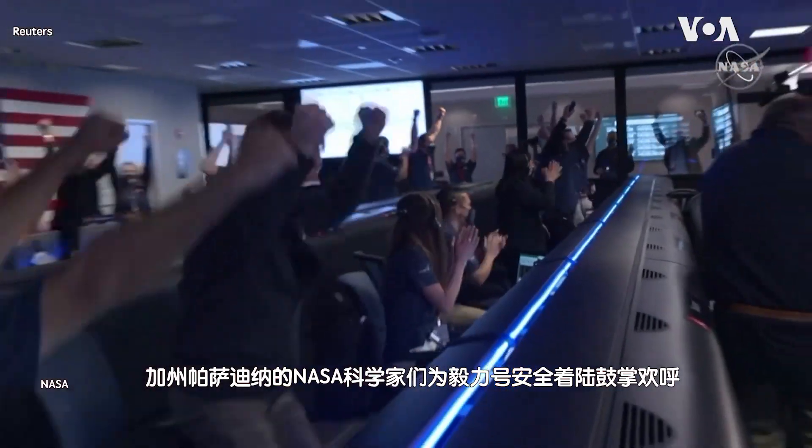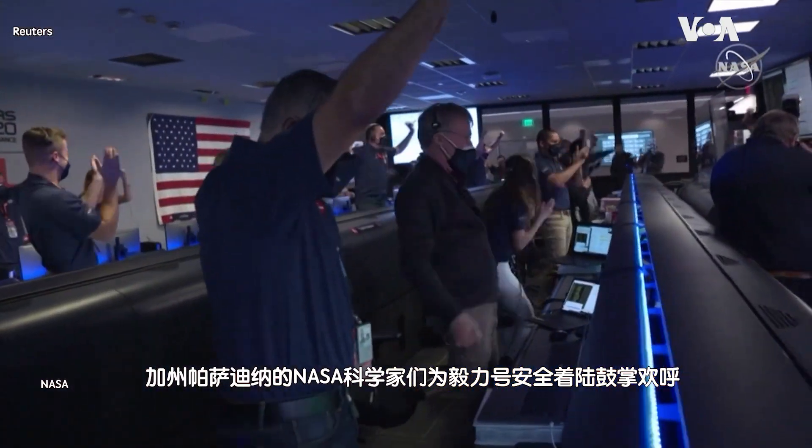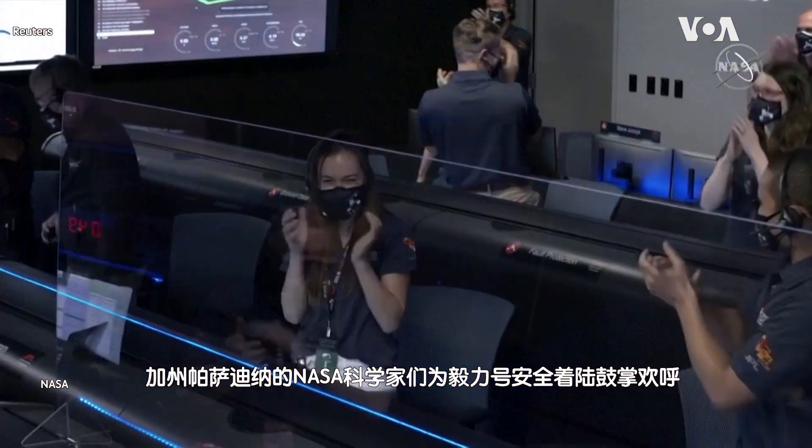Confirmed. Perseverance, safely on the surface of Mars, ready to begin seeking the signs of past life.